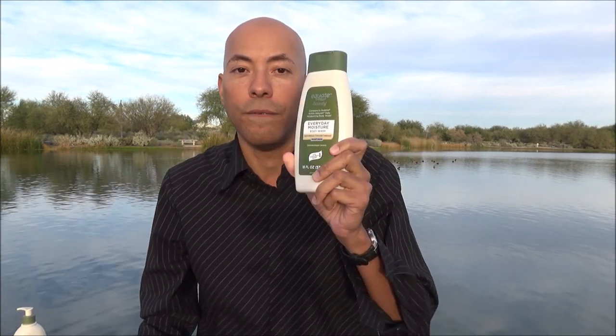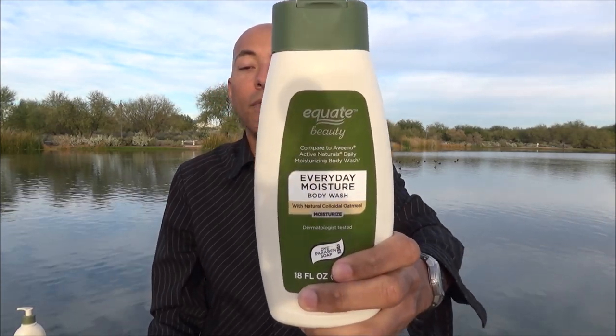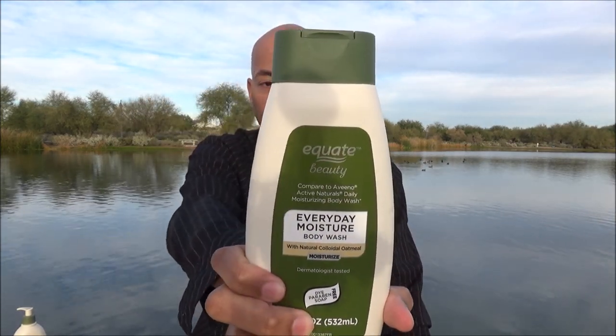For half the price, this is really going to start to put some pressure on Aveeno. Once word gets out that you can save a boatload of money and have a very similar experience, I think there are going to be a lot more people stopping into their local Walmart to give this a try. And if you've always wanted something like Aveeno but didn't have $7 to purchase it, go ahead and pick this up — you are going to love it. This is the kind of competition I love seeing in the marketplace. You are doing God's work, Equate. Keep up that pressure on soap manufacturers.